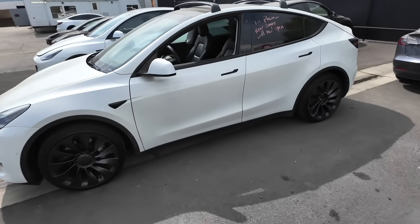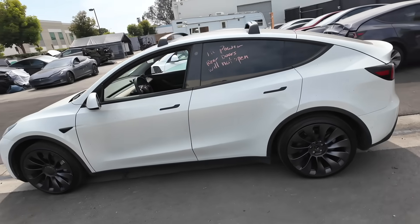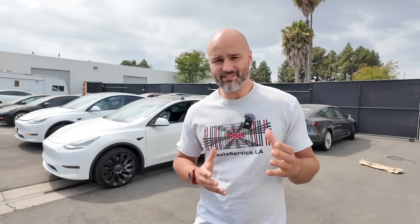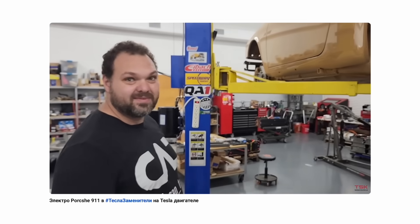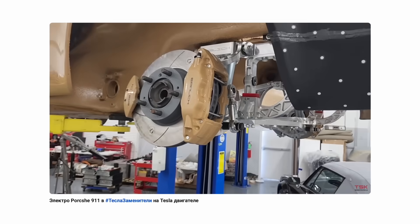Это целиком инженерный проект. Когда мы касаемся инженерии, многие из вас уже знают, что скорее всего будет участвовать Паша — и вы не ошибётесь. Его мы сейчас подключим и покажем от начала до конца, что и на каком этапе находится. Машина будет полностью разбираться и полностью пересобираться.